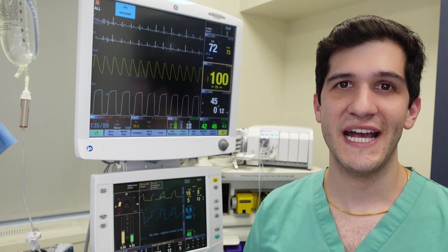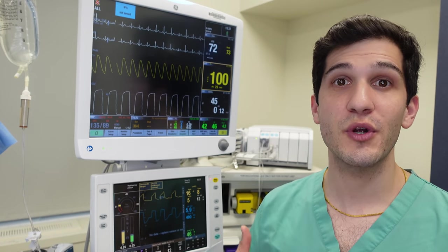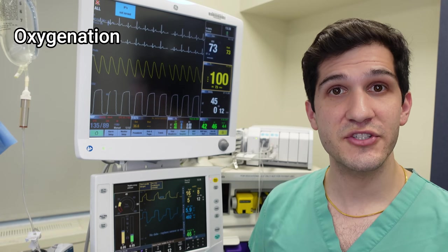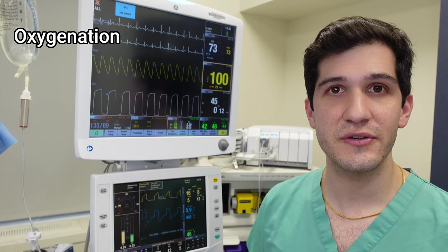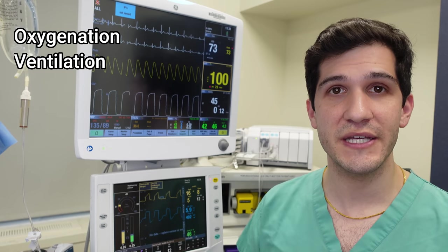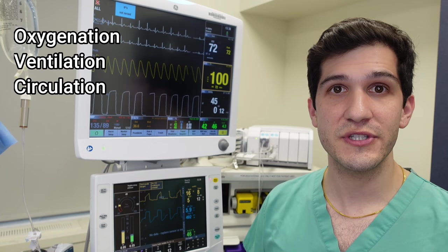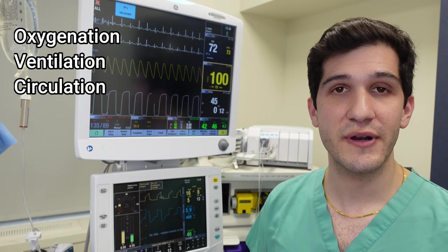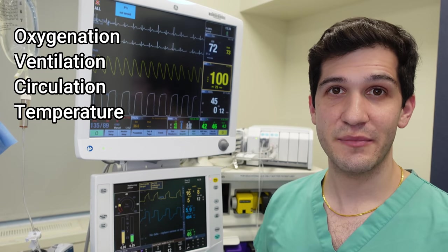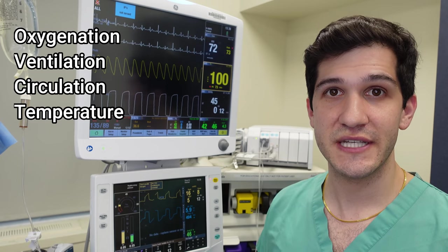There are four different aspects of a patient's physiology that we are required to monitor during surgery: oxygenation, which is how much oxygen goes into the patient's blood; ventilation, which is how much carbon dioxide comes out of the patient's blood; circulation, which describes the heart's ability to move blood around the body; and temperature.